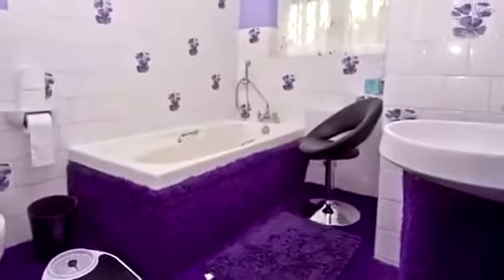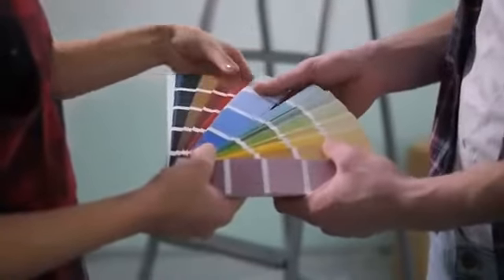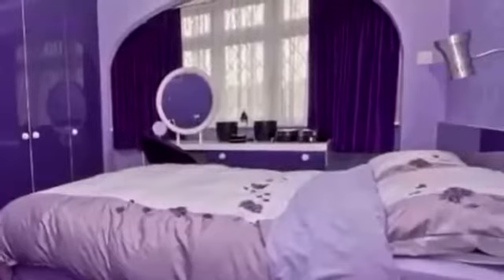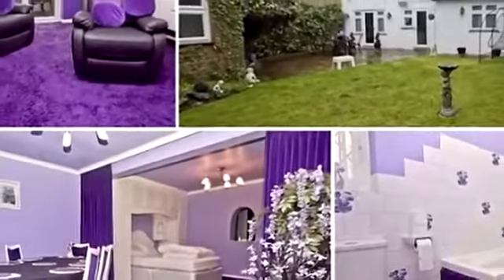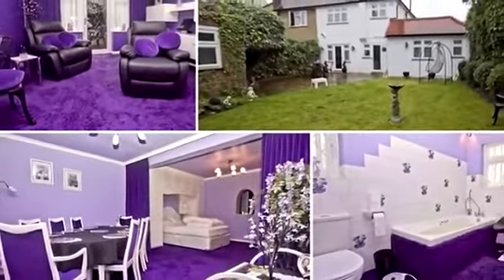So if purple is your favorite color, you might fall in love with this home right away — or you might get sick of purple and choose a new favorite color. The walls, the tiles, the rugs — pretty much everything is purple. There are only a few pieces of furniture that are black and white, just to contrast with the excessive amount of purple all around. The place was sold at 400,000 British pounds, the equivalent of just over half a million US dollars.